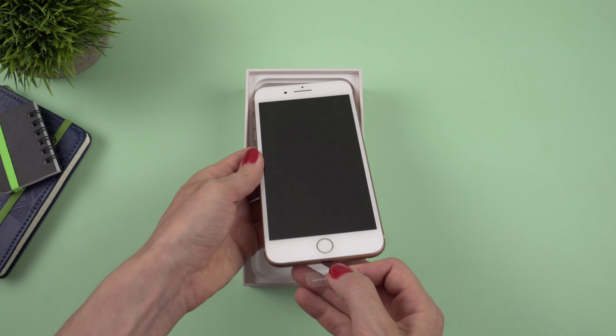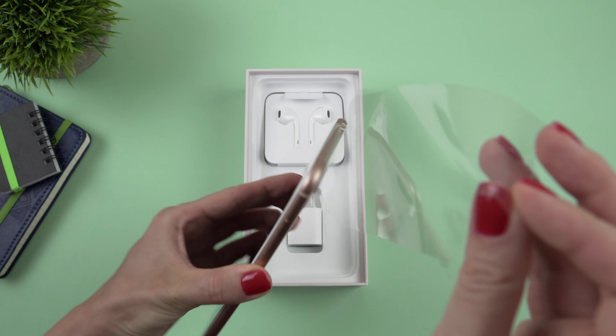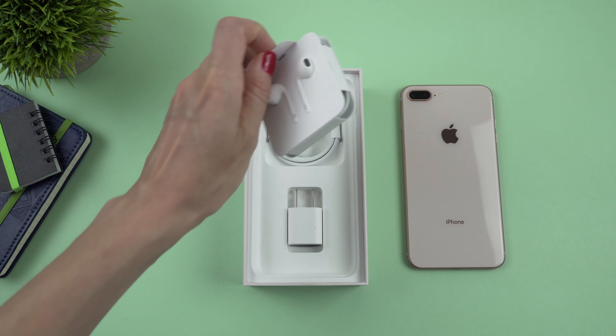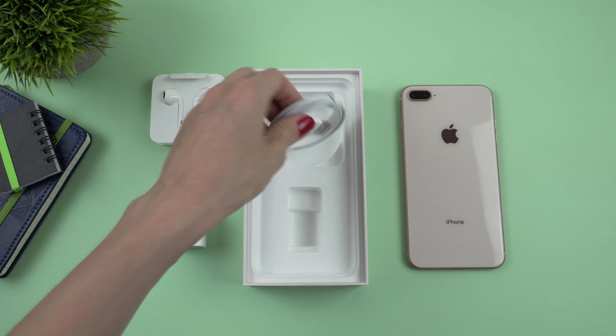Basically the iPhone 8 Plus is out of stock pretty often, so it's not that easy to get it these days. As usual in the box we get a pair of wired earbuds, a 5-watt adapter, and a cable.